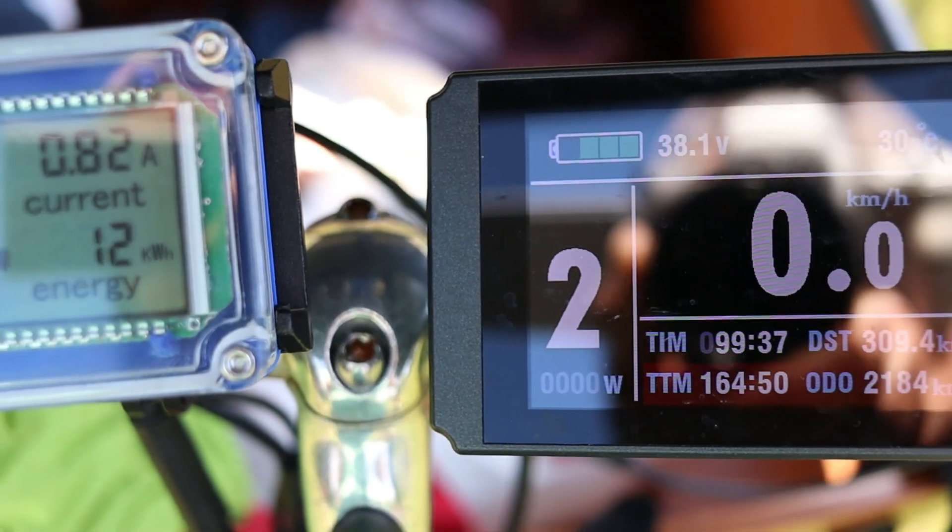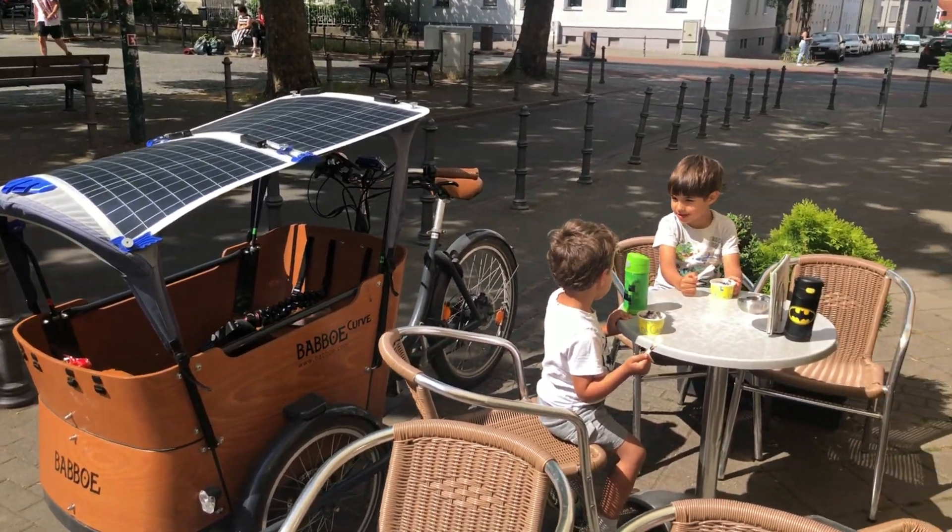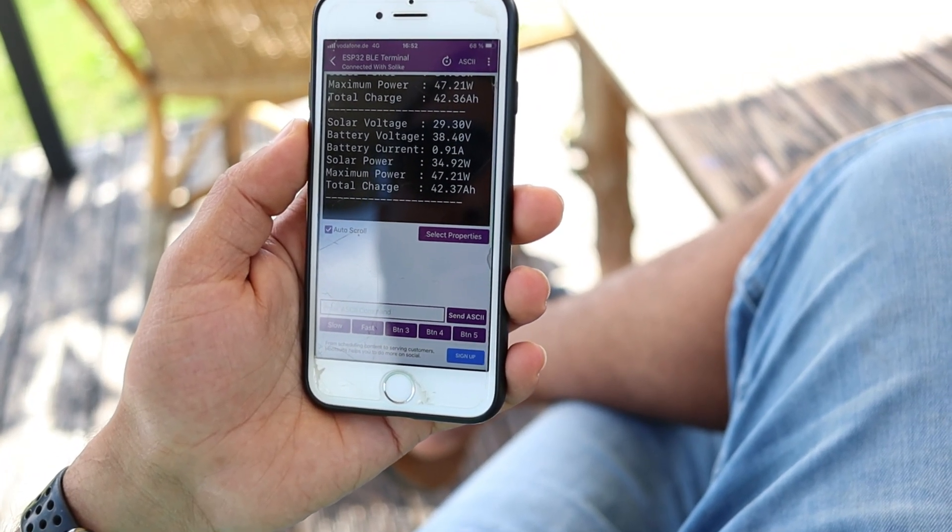It takes around 8 hours to fully charge the lithium batteries, but since the bike is outside all day, it almost never runs out of charge.